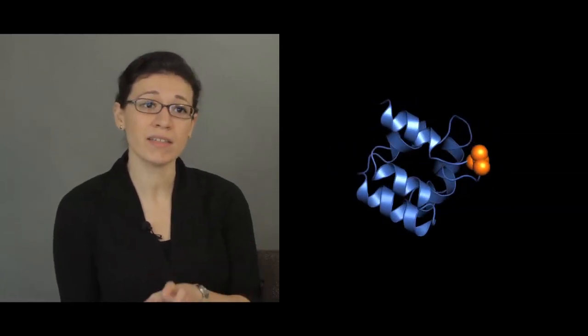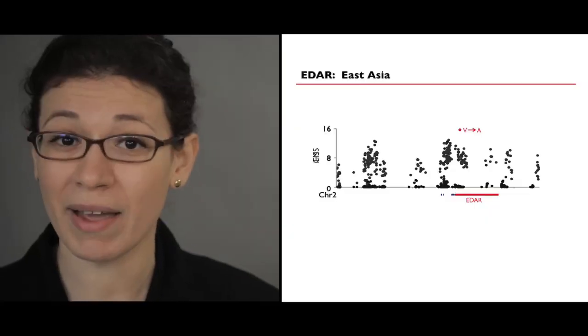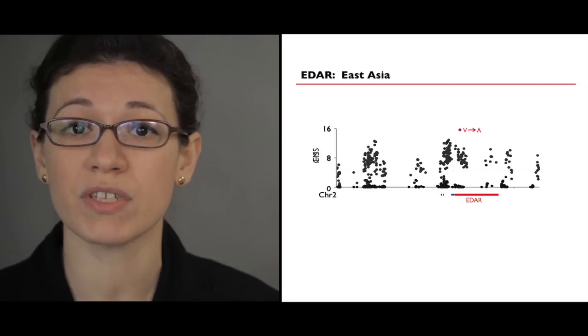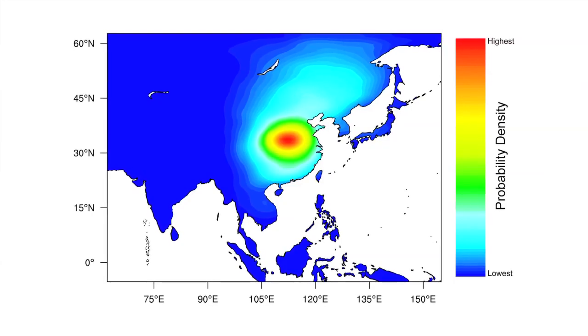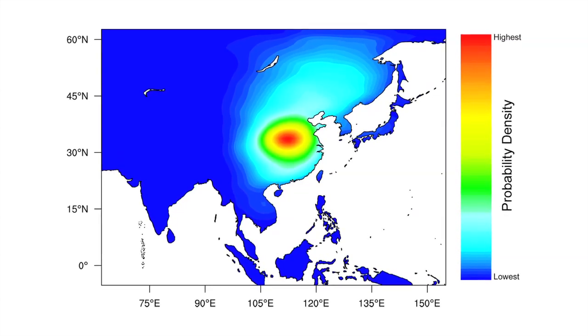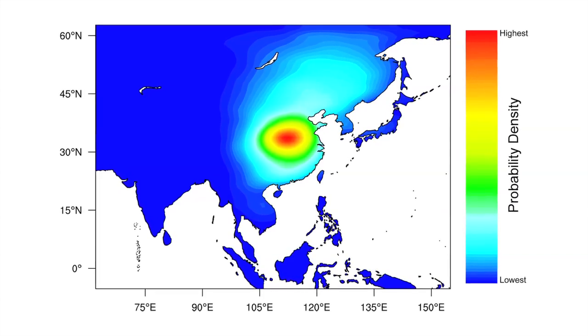One of the most intriguing candidates of human natural selection is a single base change in the gene that encodes the ectodisplazin receptor EDAR. This particular change results in a valine to alanine substitution at residue 370 in the encoded EDAR protein. By our scans, this variant, called EDAR-370A, showed one of the strongest signals of selection in the human genome. To understand the evolutionary context in which EDAR-370A arose, we carried out computational analysis and found that the likely origin for EDAR-370A is in central China roughly 30,000 years ago.